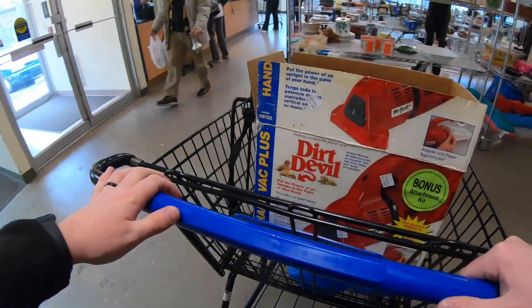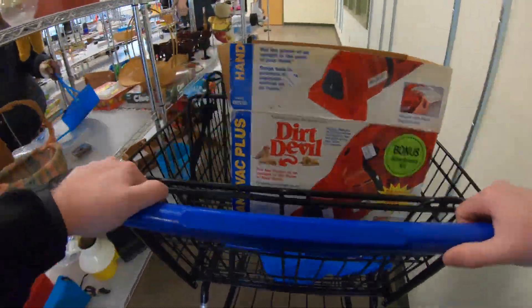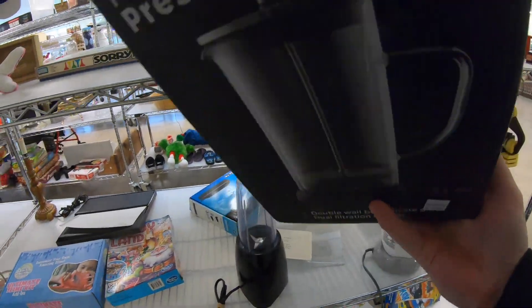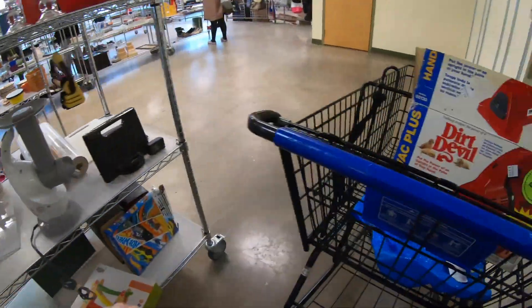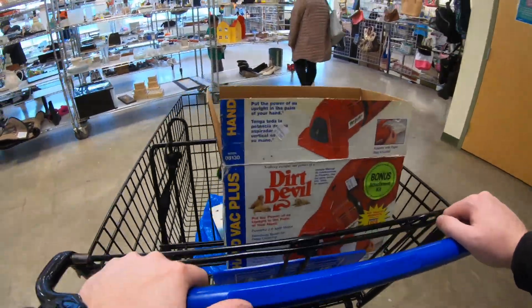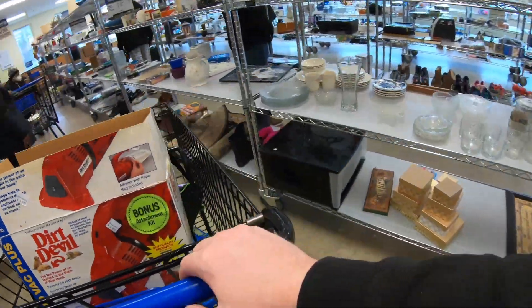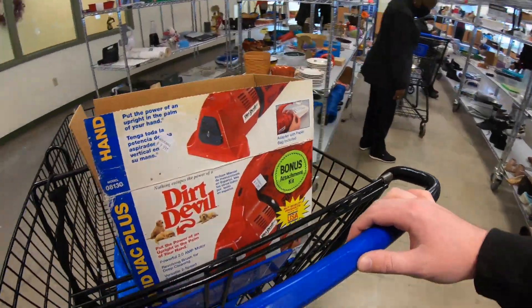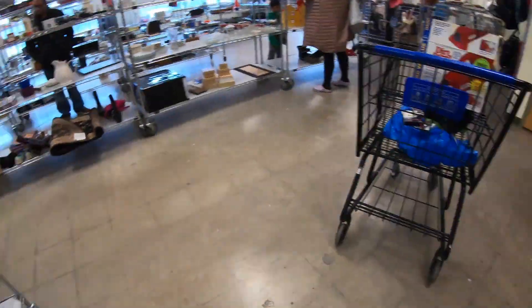We're back at the media section, just looking around. I believe I found a DS game and threw it in the cart. I think it's a brand new DS game that I will show you at the end.